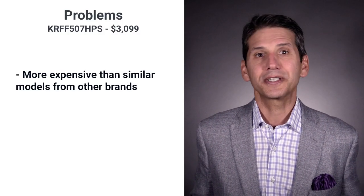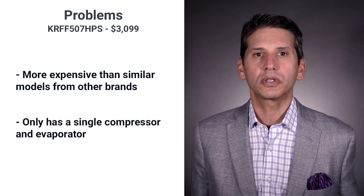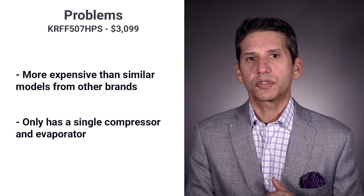It's a decent looking refrigerator, but it's expensive. KitchenAid has sensors, but it's a single compressor and evaporator. Let's look at some other choices in a similar size.